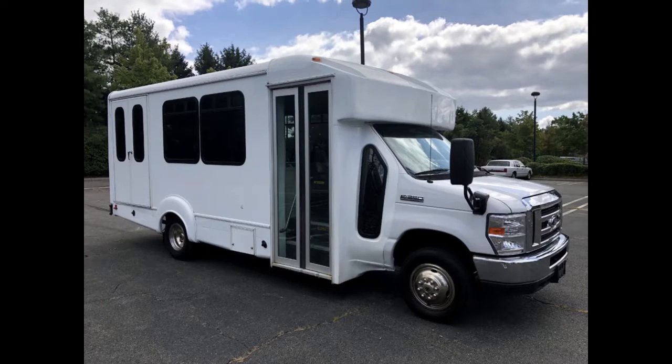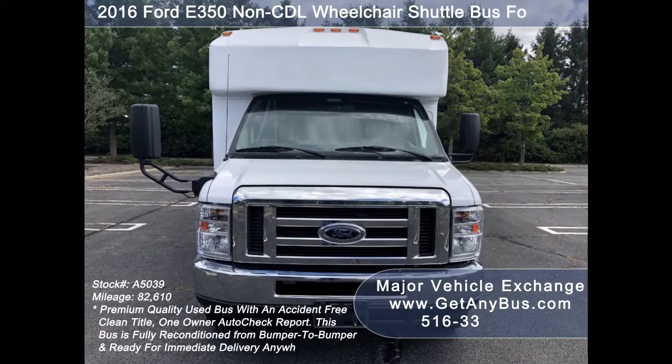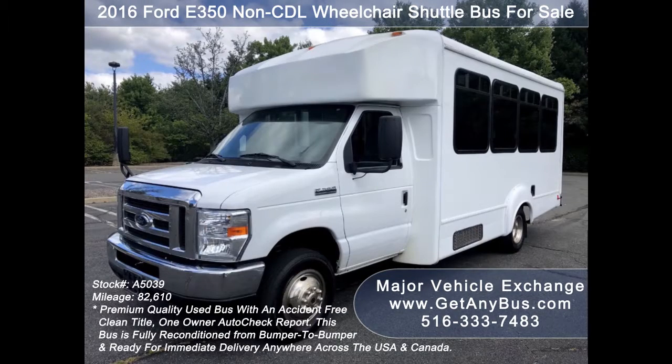Major Vehicle Exchange presents a 2016 4D359 CDL Wheelchair Shuttle Bus for sale. Stock number A5039. This used mini bus for sale has an accident-free clean title, one-owner AutoCheck report.